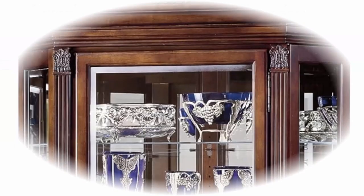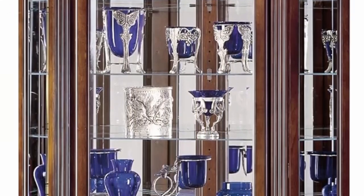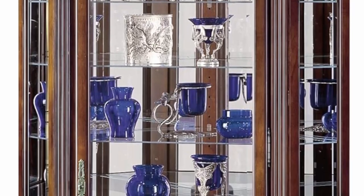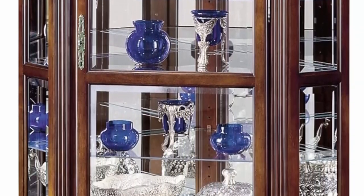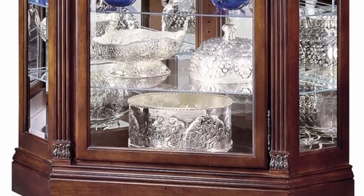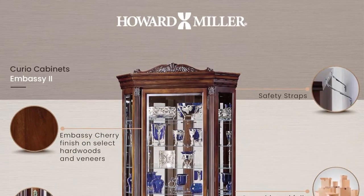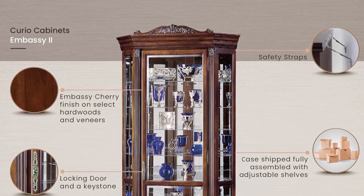The Embassy 2 Curio Cabinet features an Embassy Cherry Finish on select hardwoods and veneers and is lightly distressed for an aged appearance to complement your home decor. It fits perfectly in your living room, dining room, bedroom, and more to showcase your favorite collectibles.